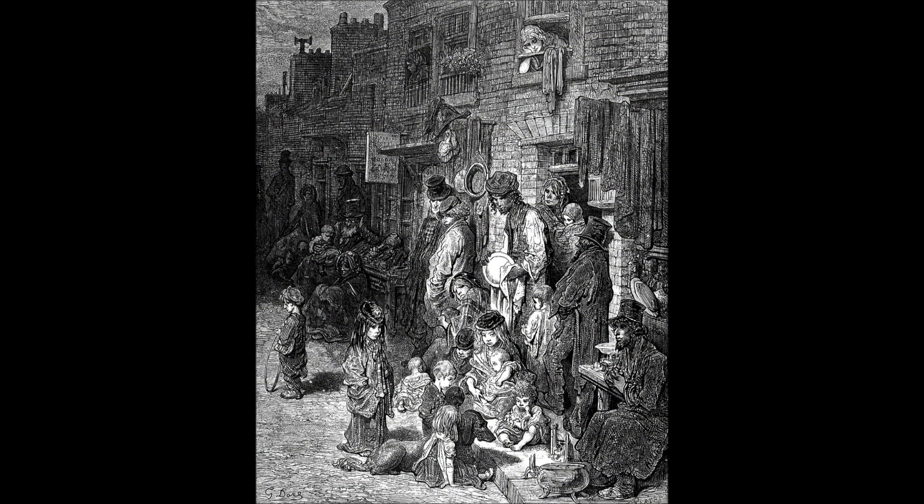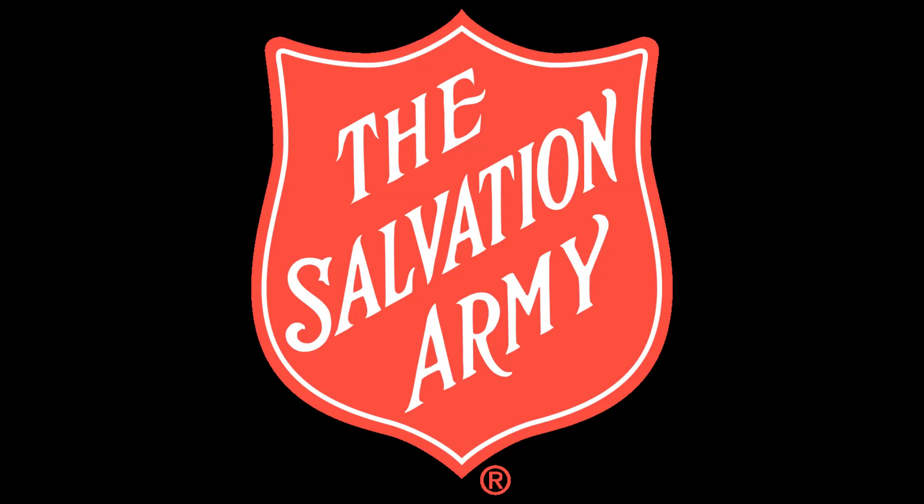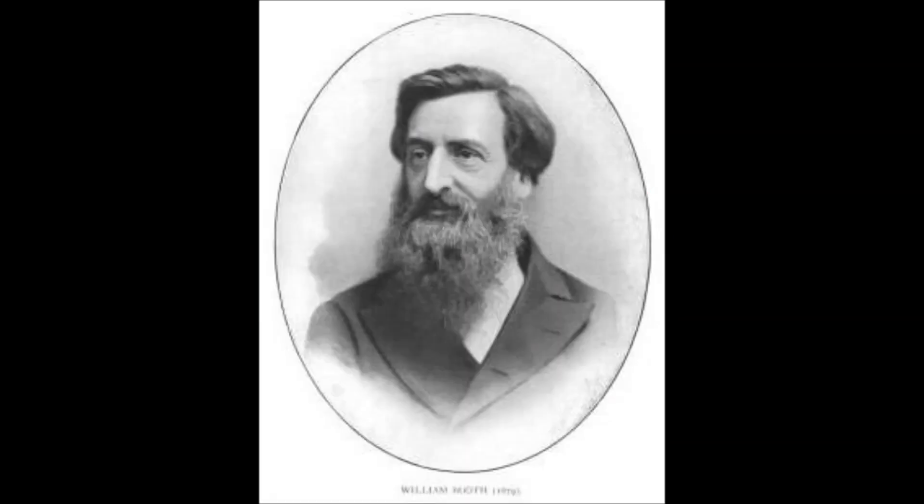We go back not that long ago to a grim time for the poor. The Salvation Army was founded in London's East End in 1865 by William Booth. It was originally called The Christian Mission but changed its name to The Salvation Army in 1878.